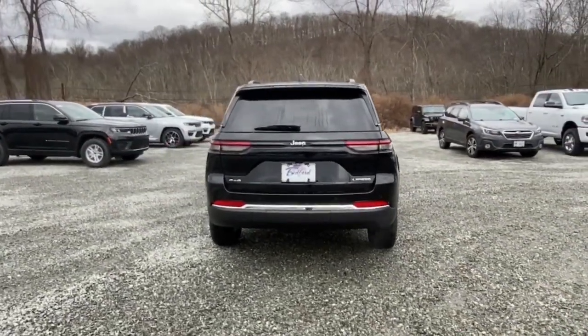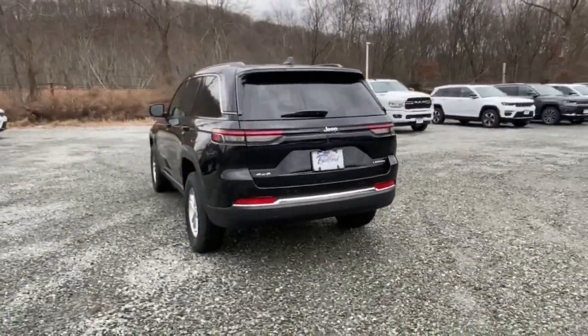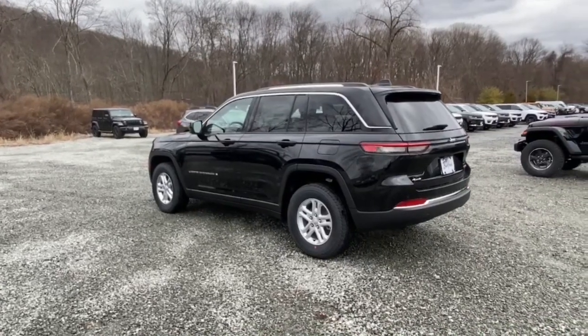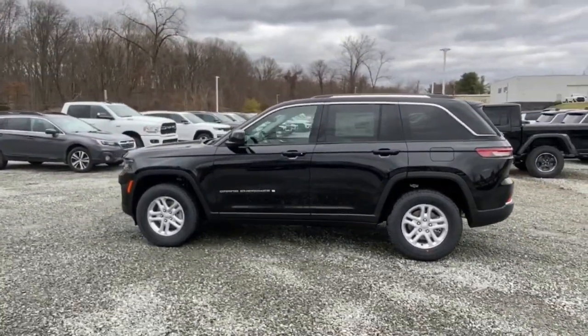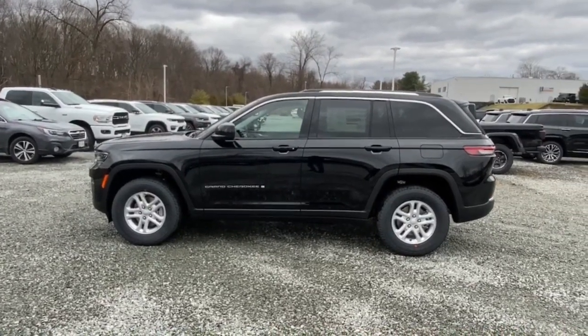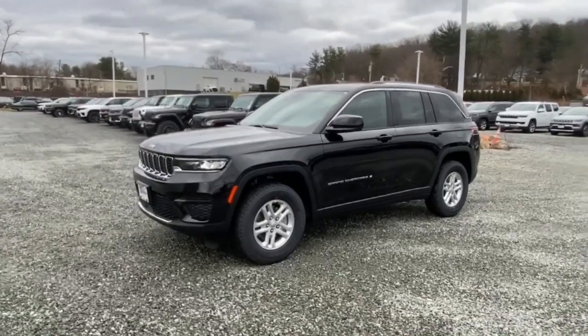4x4, V6 cylinder engine, satellite radio, adaptive cruise control, remote engine start, power liftgate, and lane keeping assist. You don't have to sacrifice comfort to get all-terrain capability — drive the Grand Cherokee.